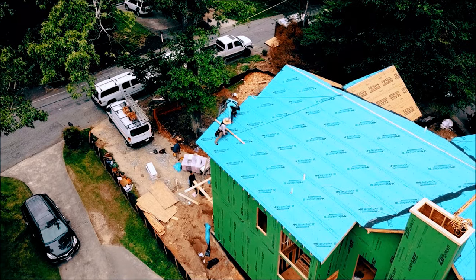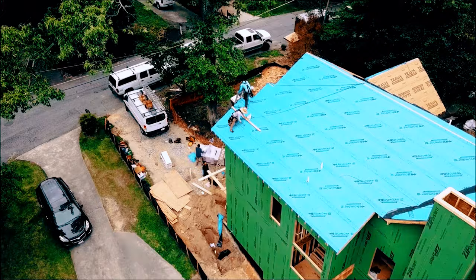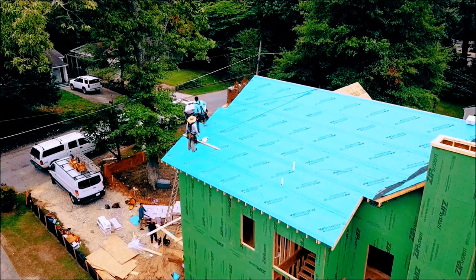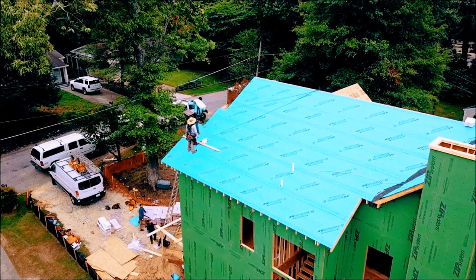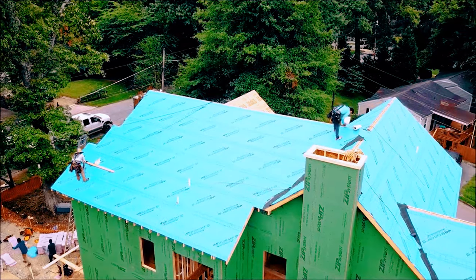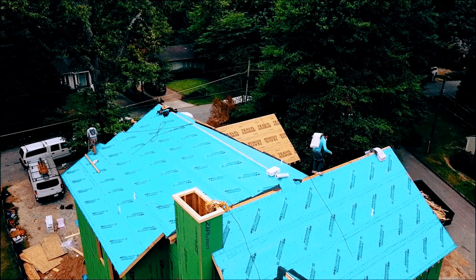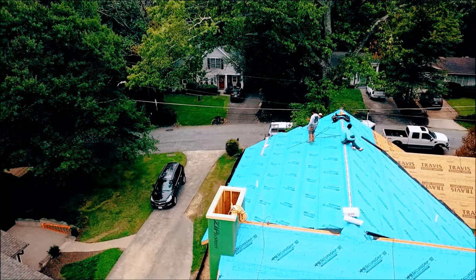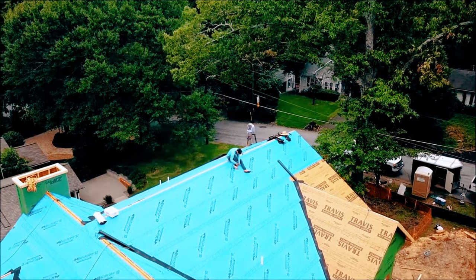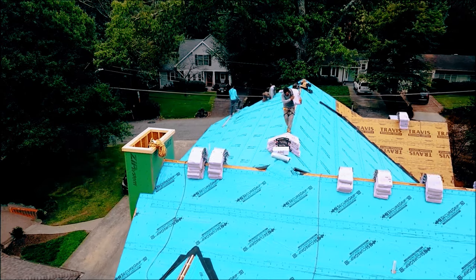The blue wrap was complete and now it was time to get ready to put down the roofing tiles. The roofers used a ladder that had a lift attached to it, and they were putting the packages of sheets on the lift and taking them up to the roof. For the remainder of the morning, the workers were getting those roof tiles and carrying them to different sections of the roof and placing them ready to be laid. It was like a parade of ants getting the tiles ready and placing them for installation.